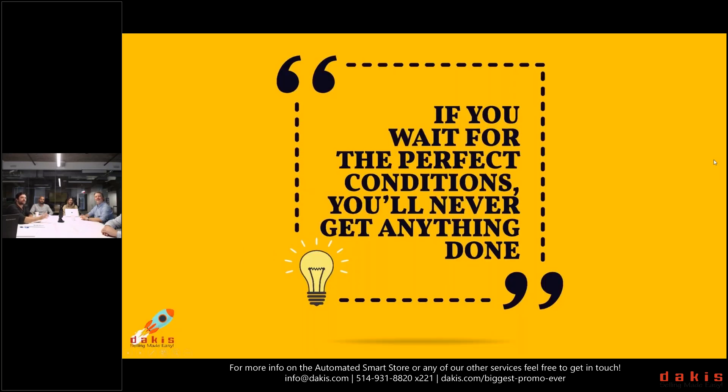Here's the obligatory inspirational quote from el jefe: 'If you wait for the perfect conditions, you'll never get anything done.' That's true in our business and in yours. No time is better than now to at minimum get in touch and get some information. It's cloud-based, not reliant on heavy equipment or machinery; support is 24/7 for all POS needs; and training is readily available from Dakis or Lightspeed depending on your preference.